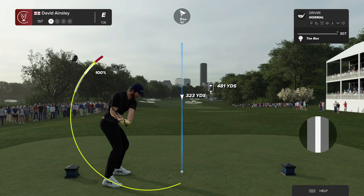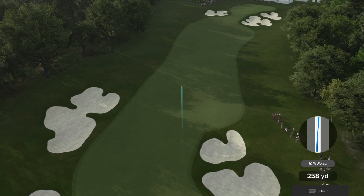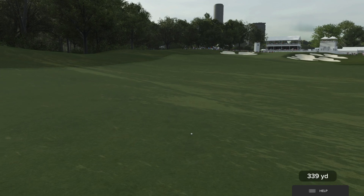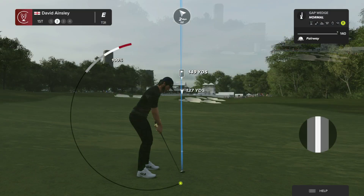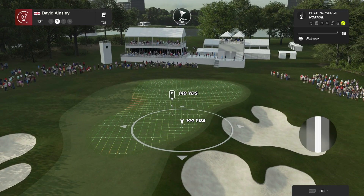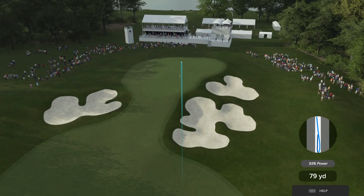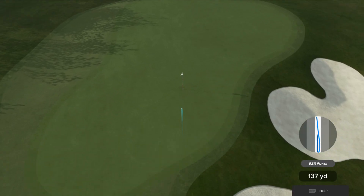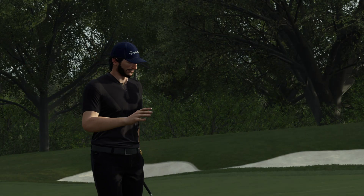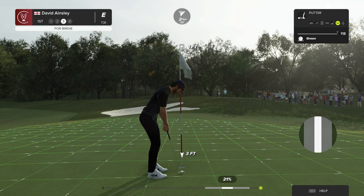Time to get to the action. Playing from around 150 yards here. Looks like they're going with the pitching wedge. They've decided to club up. Oh, how good was that? Absolutely in there close. Good look at birdie coming up. And they'll tap this in for birdie.